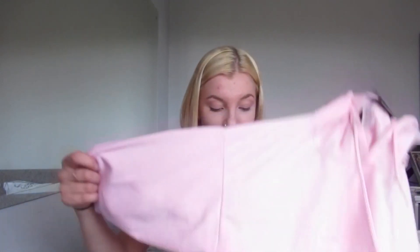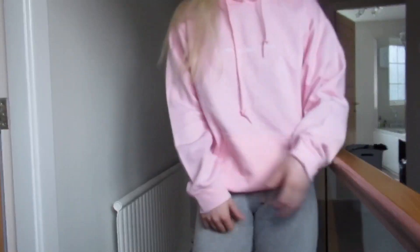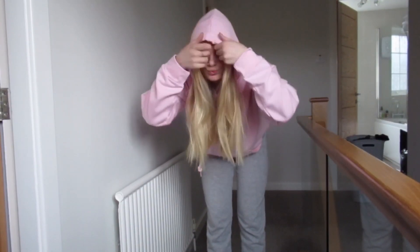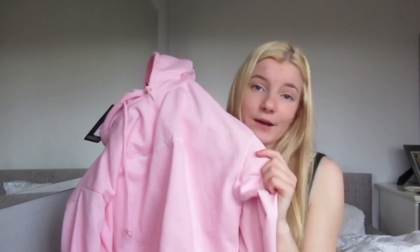The next thing I got was just a hoodie. I already have the black Pretty Little Thing hoodie and I absolutely love it, so I decided to get another one. I love this baby pink colour, it's so cute. The hoodies are just so good from Pretty Little Thing — they're really comfy. I absolutely love this.